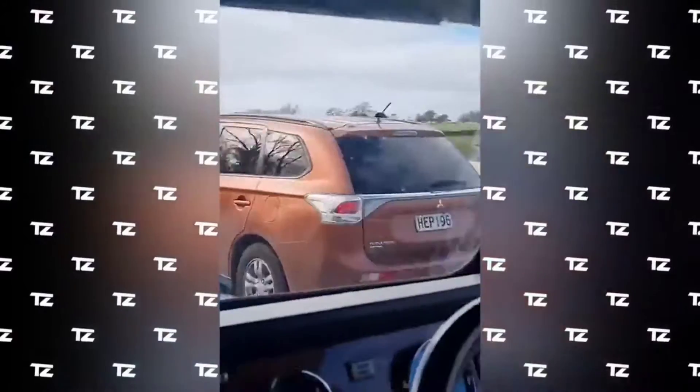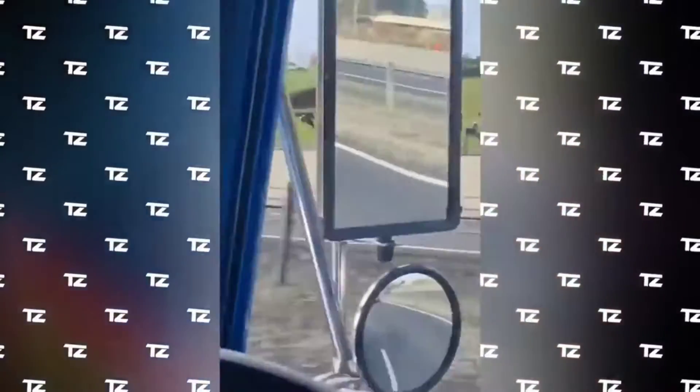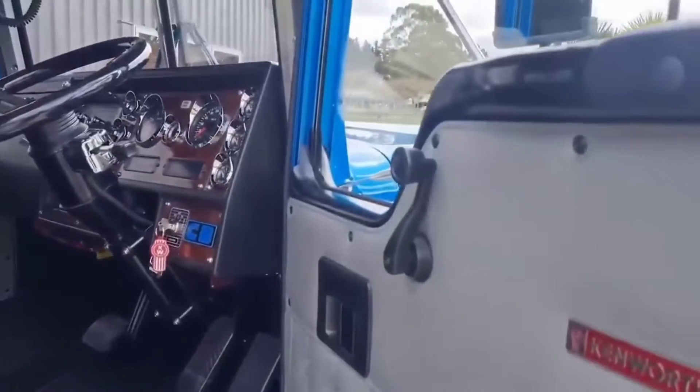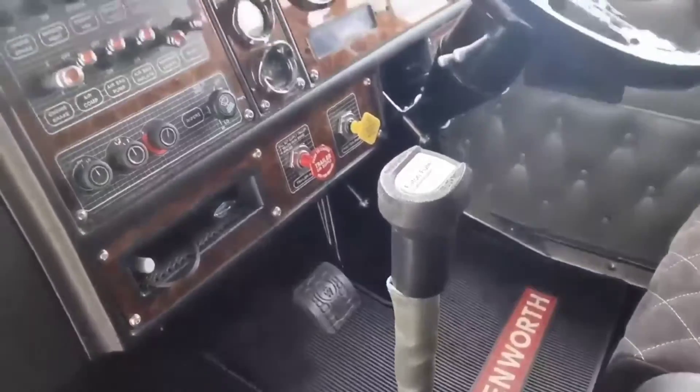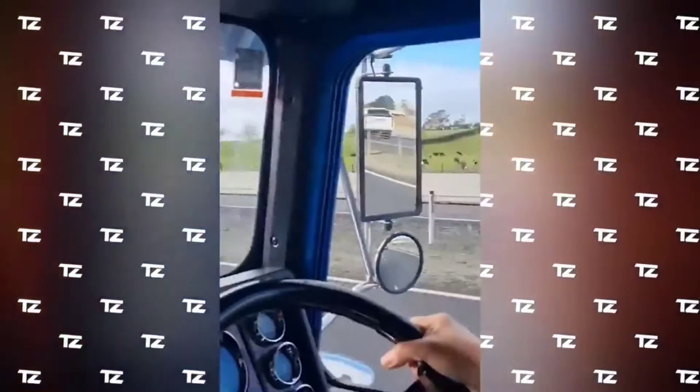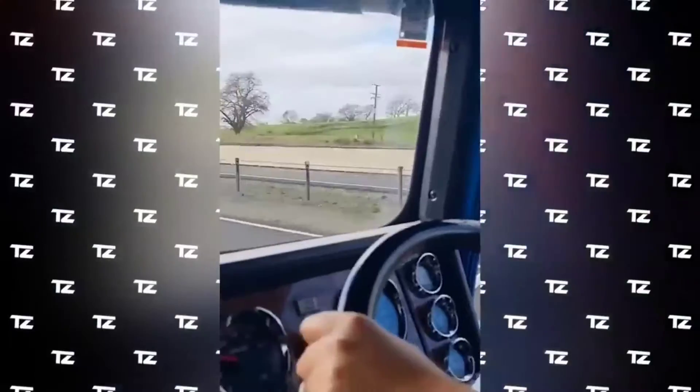The mini truck can be used to deliver soft drinks and entertain guests at various events. The attention to detail in the interior is amazing. Almost everything present in the full-size truck is featured in its mini copy. It took 2,600 man-hours to build and cost about $130,000.